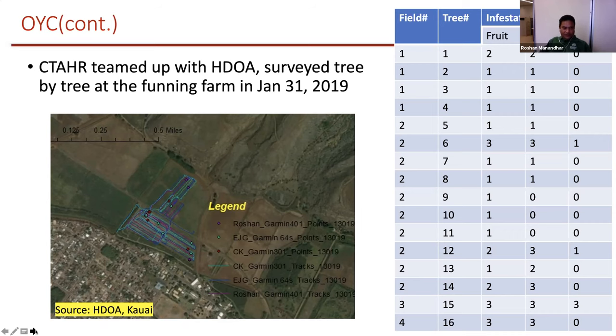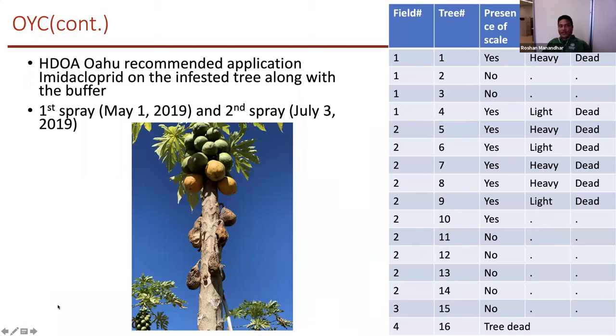This was done on January 13th, and the grower was repeatedly applying petroleum oil to suppress this scale insect, which was doing a very good job because it was not spreading all across the farm at that point. After two or three months, SDOA Oahu recommended us to apply imidacloprid to completely eliminate the scale. We did a first spray on May 1st and a second spray on July 3rd, about two months apart. A week after the second spray, we went back and took data on infestation on the same 16 trees.